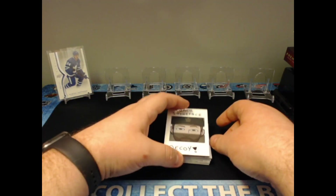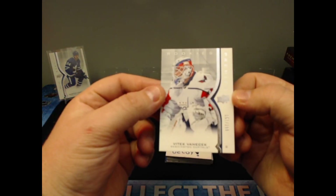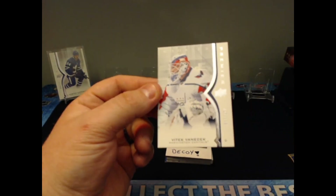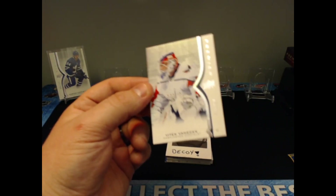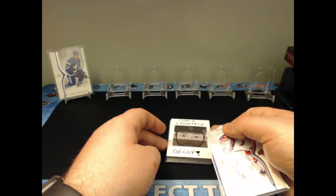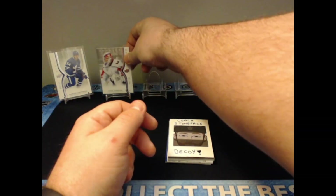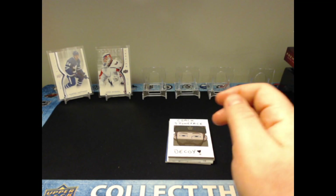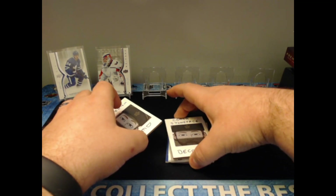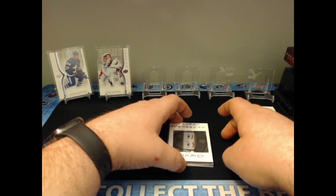Our second card is the base rookie, and it is Vitek Vanacek — number 53 of 299. I didn't pull any gold so they're not low-numbered. I can already see I don't think it's a special RPA. I do want to keep the RPA separate — I can see green on it, which could be good if it's Kaprizov.